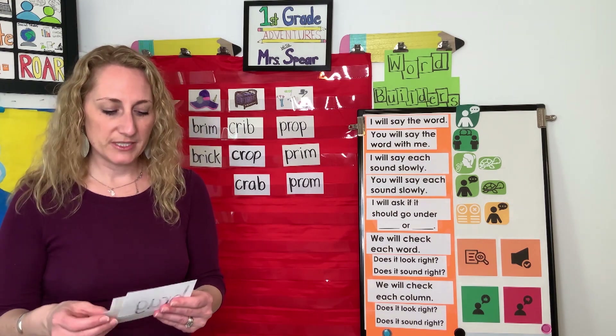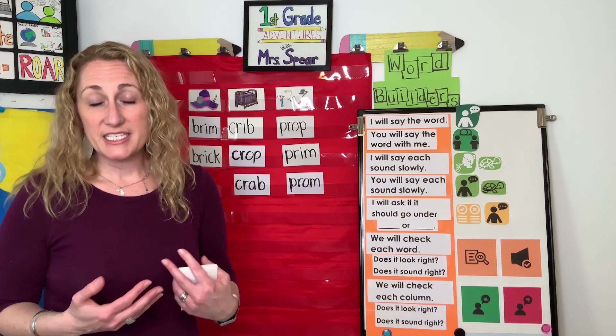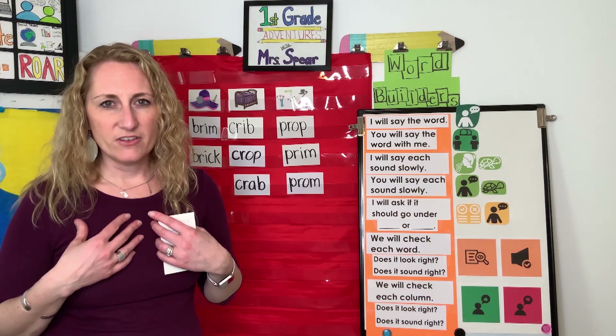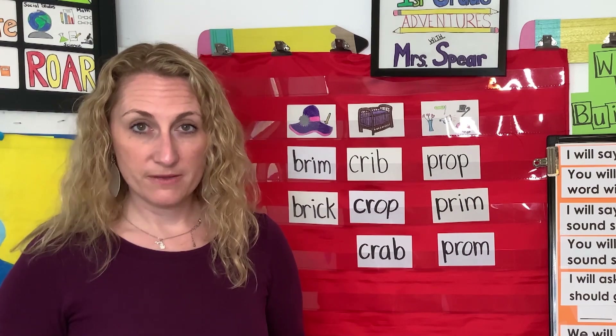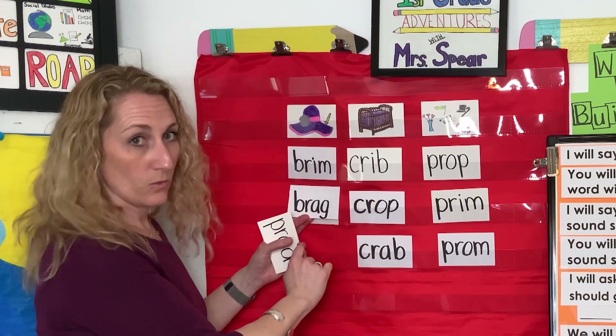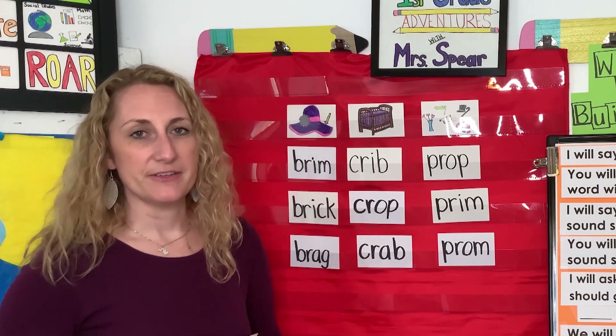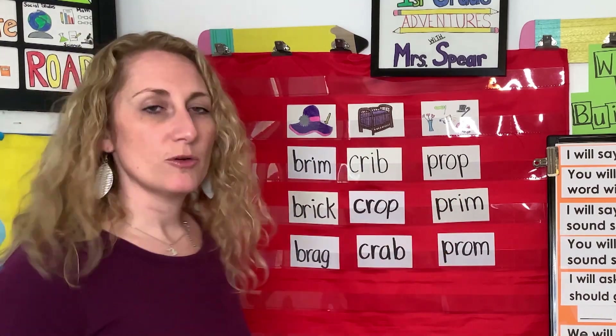Let's do one more together, and then I'm going to have you check my work. The next word is brag. Sometimes someone might brag about how great they are. Say brag. Here are the sounds: B-R-A-G, brag. Your turn: B-R-A-G, brag. Brag, brim... brag, crib... brag, prop. Where should it go? Yeah — brag and brim. They have the same sound and the same letters at the beginning.